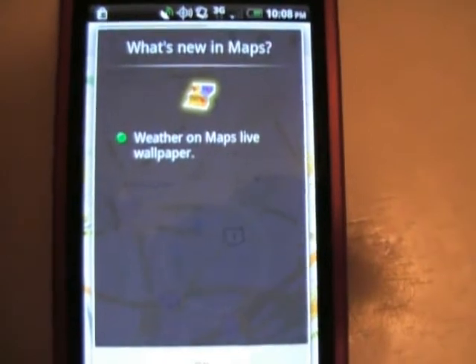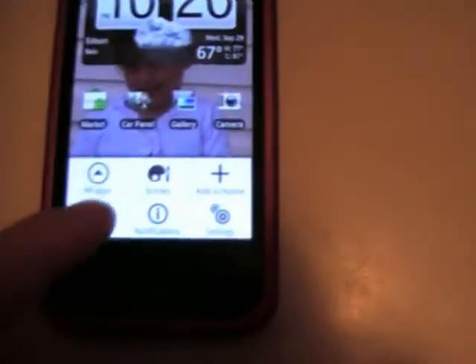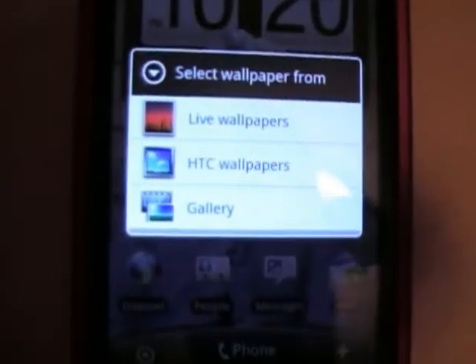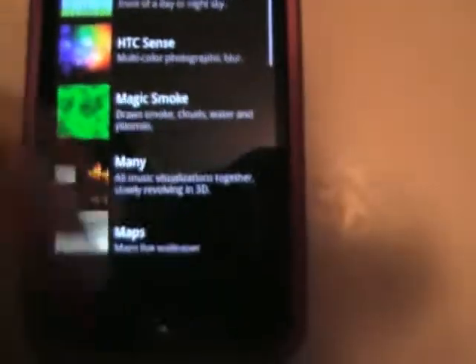It says weather on maps and live wallpapers. I'm going to try to get that working and show you. So to get that update working and see what it does, go to live wallpapers and then maps.